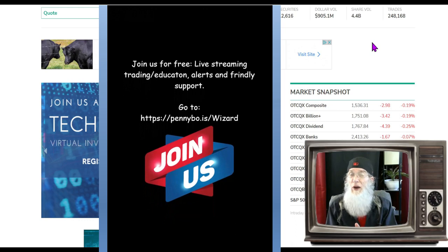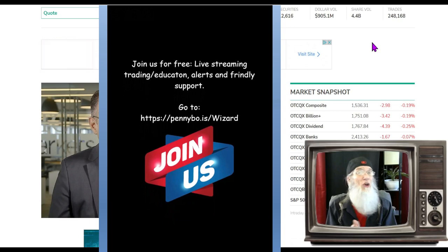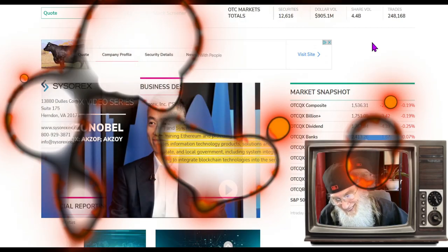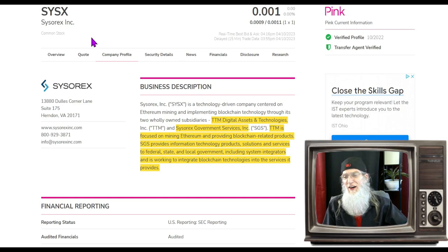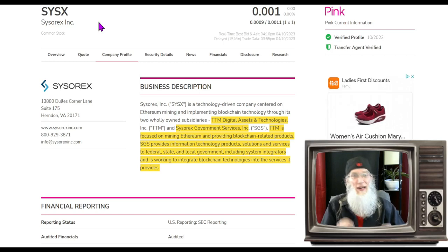I've got some interesting stocks to share with you today. I found these by looking at the charts first — they've all got nice chart setups and they've all got some sort of catalyst. First stock we're going to take a look at comes from the OTC market. This is Sysrex Inc, ticker SYSX. I really don't have a whole lot to share about this company — no new news presses or filings to really consider.